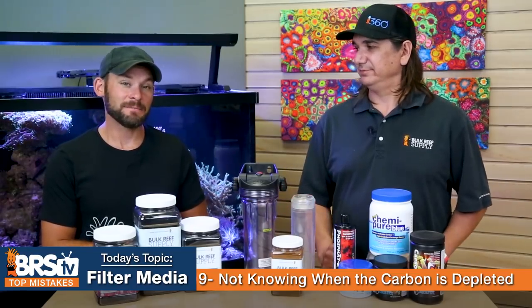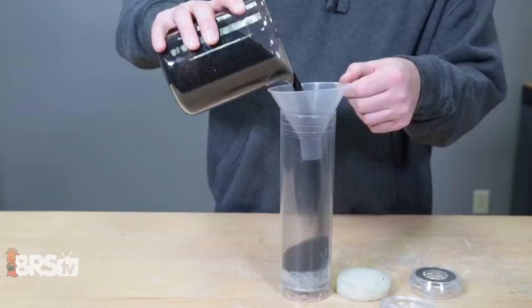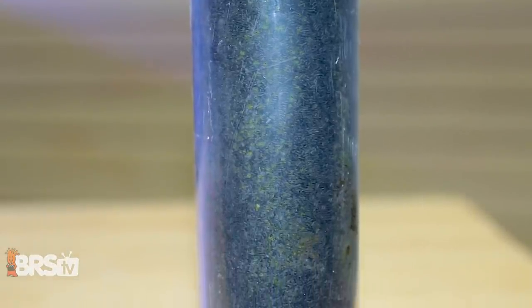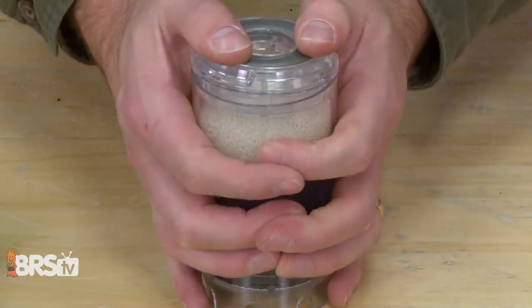Number ten — another way to save money. The mistake is using too much carbon thinking you'll get longer life or more efficiency out of it, when in fact you're not. That carbon gets bound up with biofilms, waste, and other organics and clogs up just as fast regardless of how much you use. In an aquarium, two cups might only last 1.2 times as long as one cup — it just doesn't behave linearly. So use a small amount of carbon and change it out more frequently to get the best results.